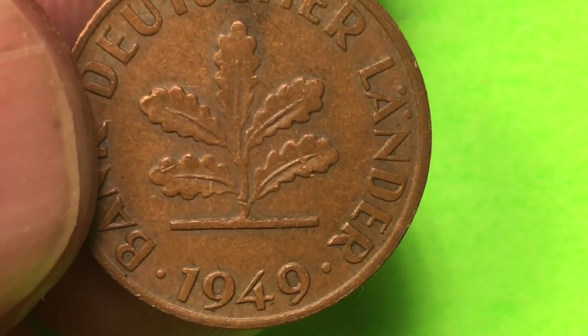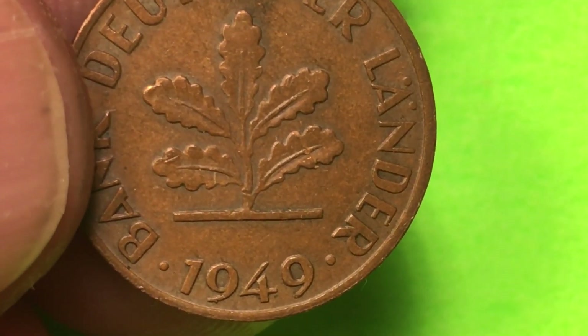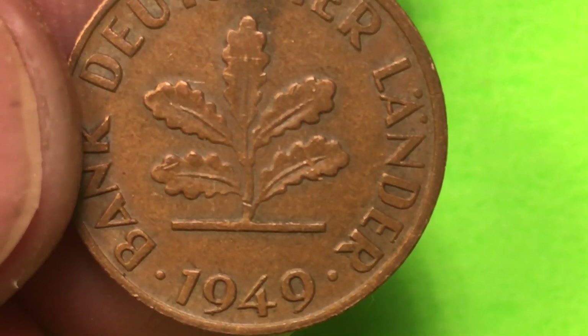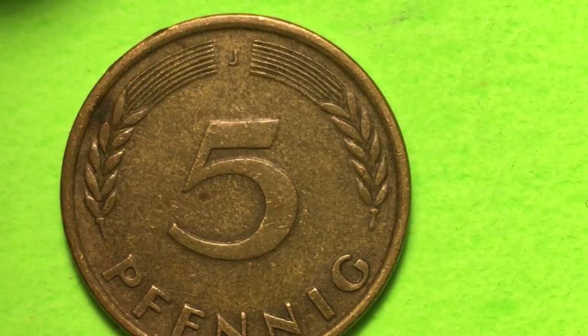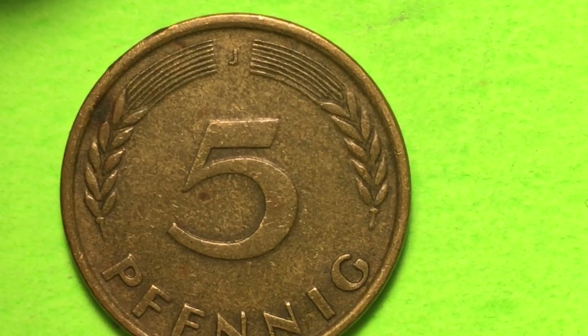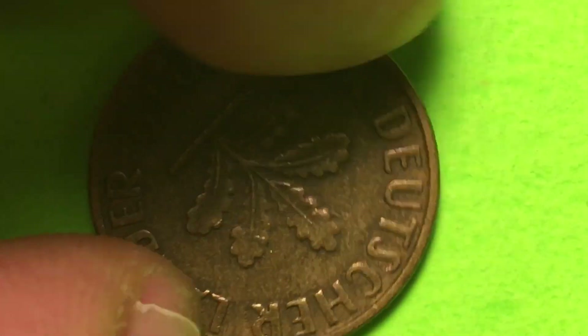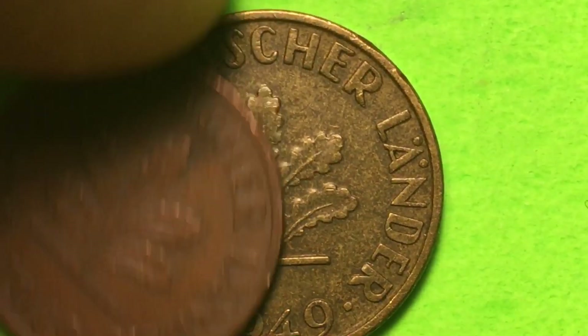It's a beautiful coin. Looking at the obverse and reverse - this is the actual obverse or front - the engraver was Adolf Jaeger, who also engraved the back of the 1 Pfennig coin. We don't have a 2, so let's go right up to the 5. The 5 is the J - the Hamburg Mint. Flipping this over, it has the same thing on the back - just a different size and different value.